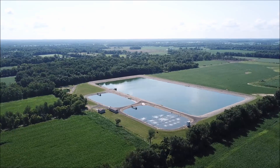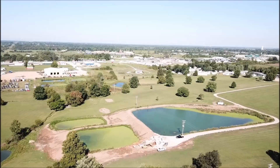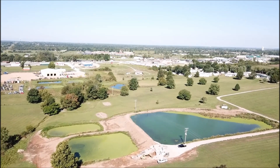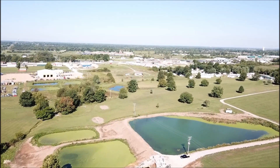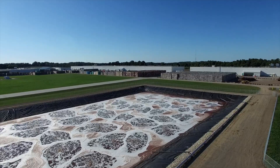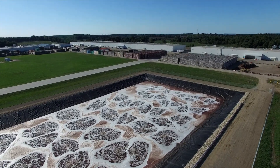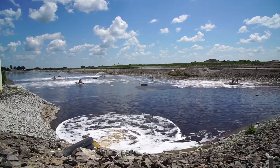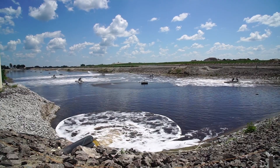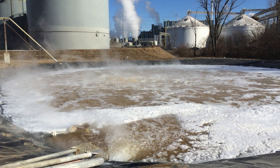Unlike a municipal type application where the waste loading coming into a wastewater plant tends to be fairly steady and predictable, with industries what we've found working with dozens of them is that there can be massive fluctuations in flow, the waste loading constituents that get into the lagoon, the temperature, the pH — all of these things — and that can create really huge shocks on a wastewater treatment process.